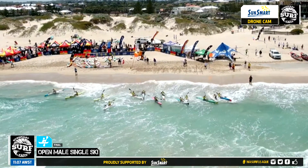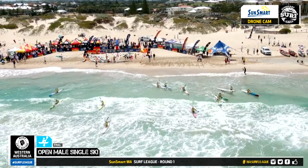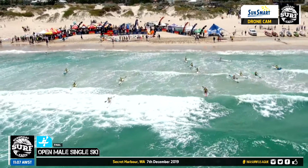Look at Dan Humble going in the middle of the field. Look at that start from Dan Humble — he is dead set flying. Dan Humble just looks over his left hand shoulder. That is ski paddling at its best from the big hitter. How does he look on the screen there? Because he's motoring down here on the beach.